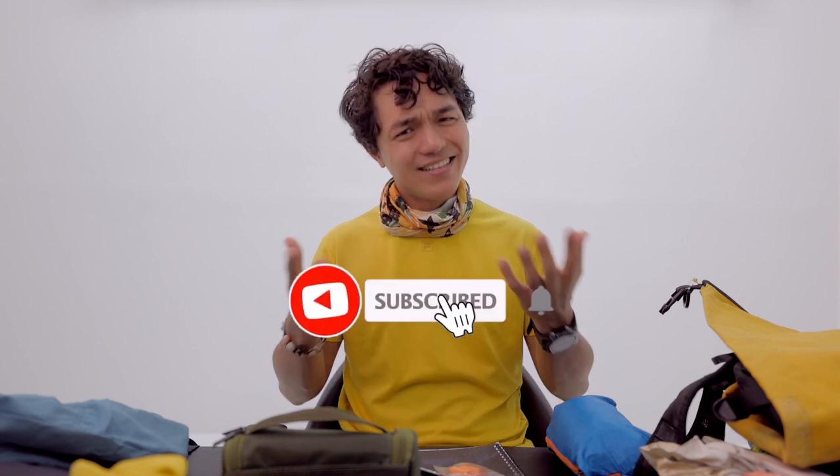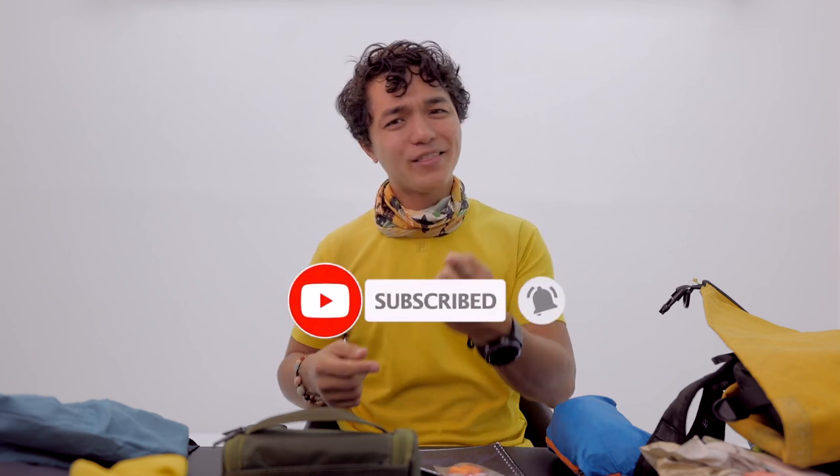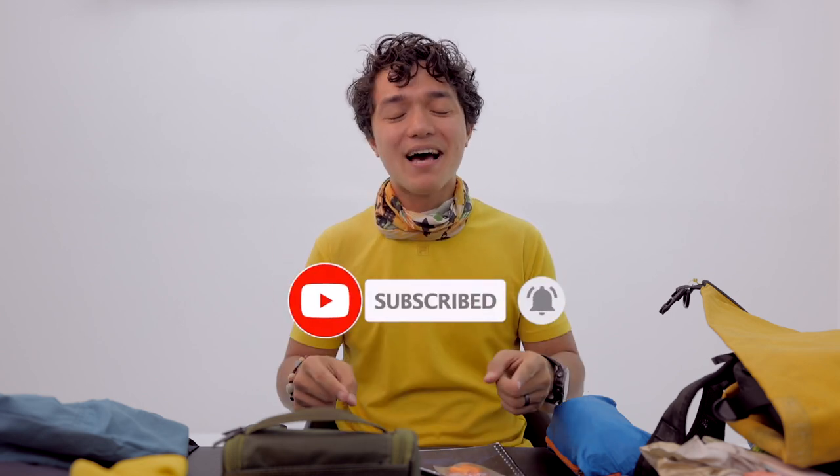There you have it — the things I wear and bring when I hike Mount Pulag. Did I miss anything? What do you bring? Please write them down in the comment section below. Thank you for watching. Again, this is Kobe Sarial, and your hike starts here.